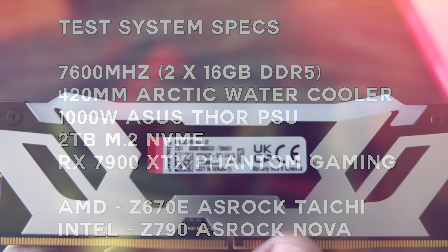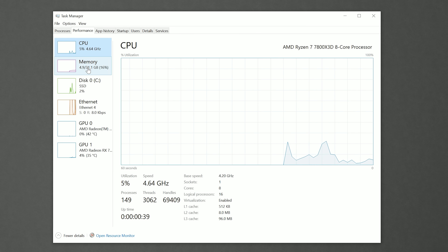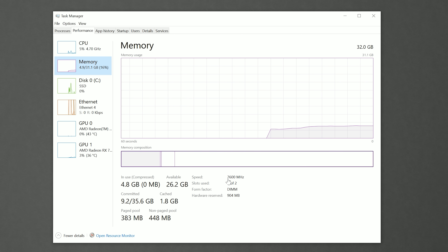We used the same 7600MHz RAM, which was stable on all three CPUs and motherboards, and the same 420mm all-in-one liquid cooler, as well as the same SSD and power supply.